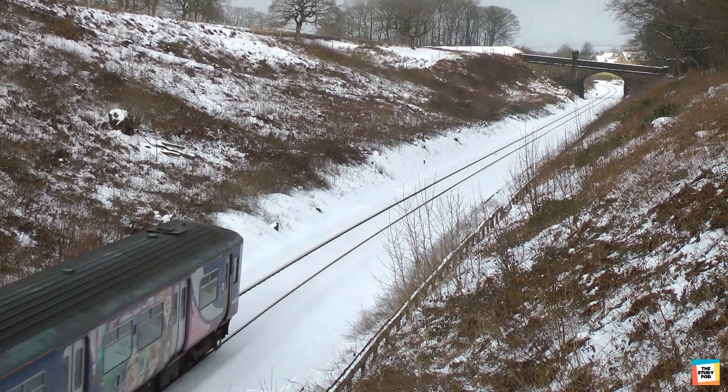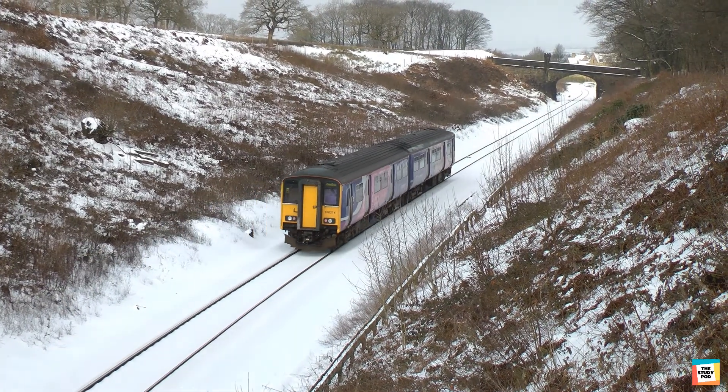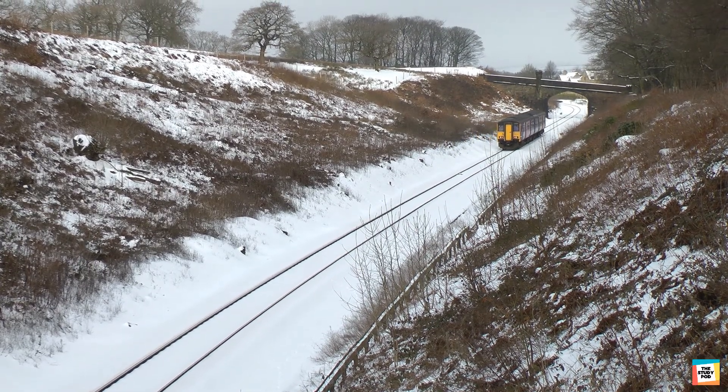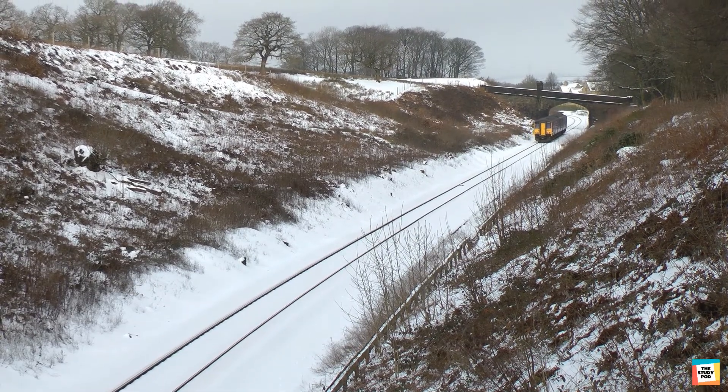Have you ever traveled in a train? Trains are used to transport people and goods from one place to another. The train transport system is made up of trains, railway tracks and stations. Does the human body have a transport system too? Let's find out.